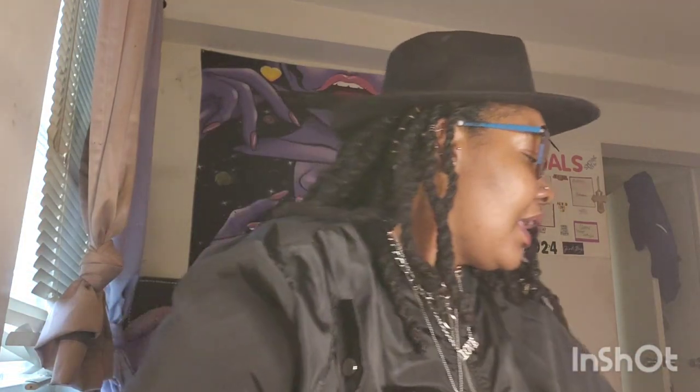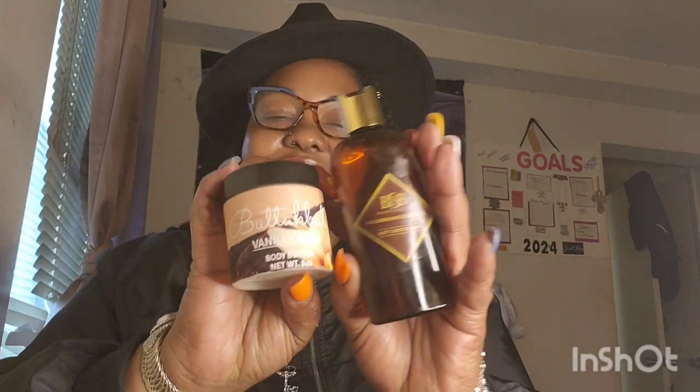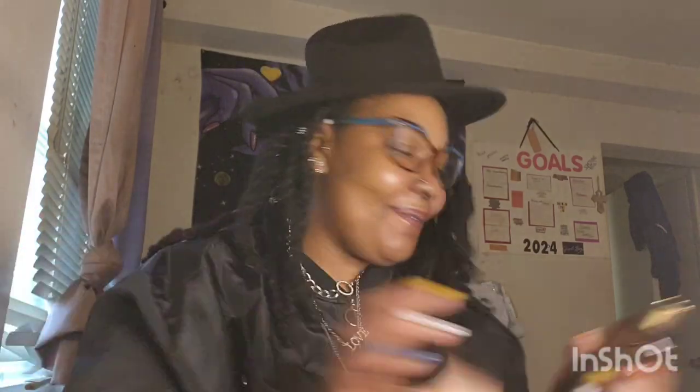So I got this on, as well as Brown Sugar Babe — this is the scent in hot chocolate. Y'all, these two right here by themselves — snack, snack! You hear me? Like I said, snack, baby.